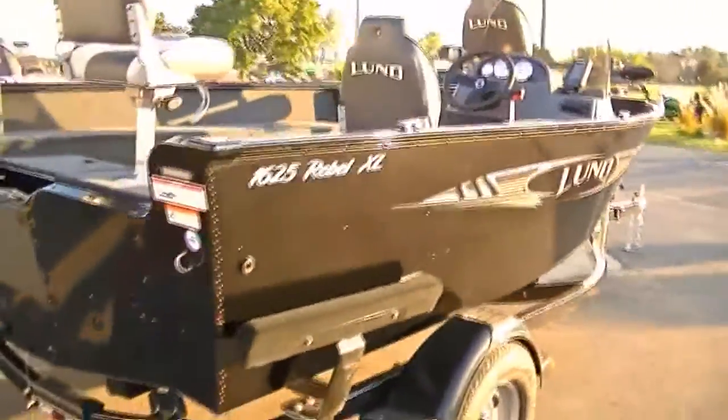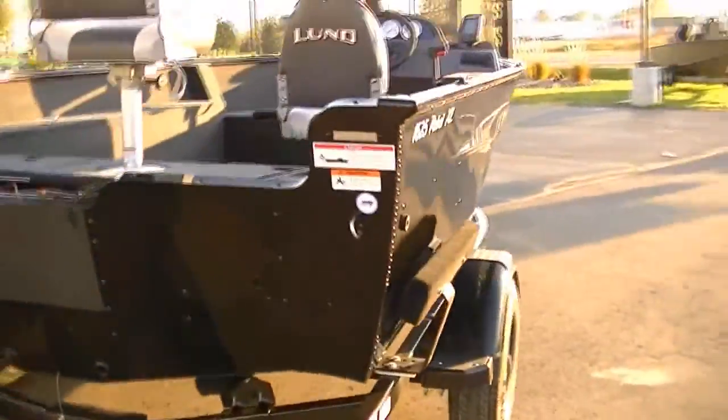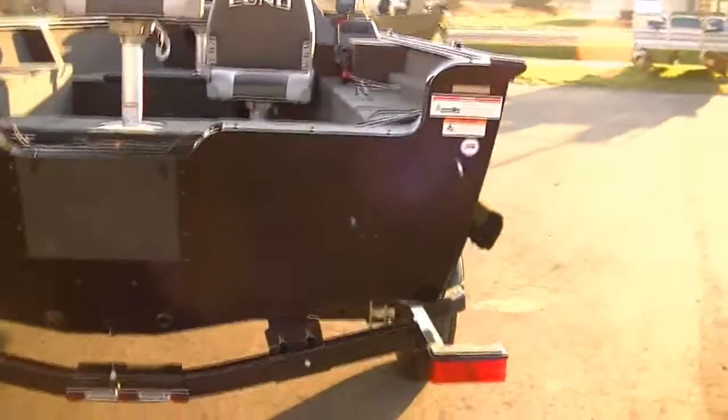This particular boat has an 84-inch beam and a 19-gallon fuel tank.